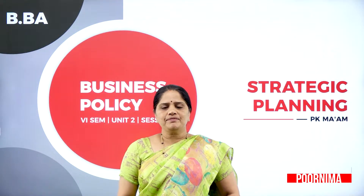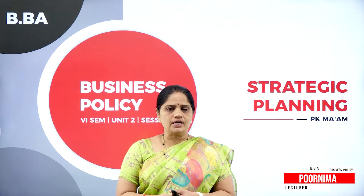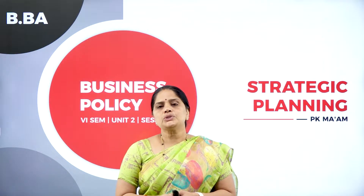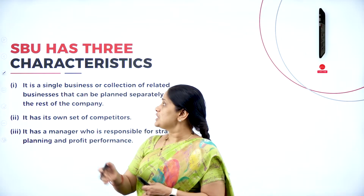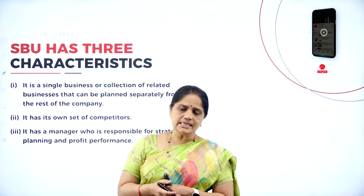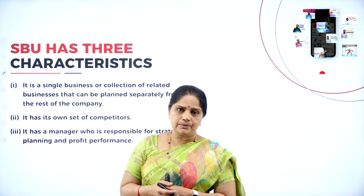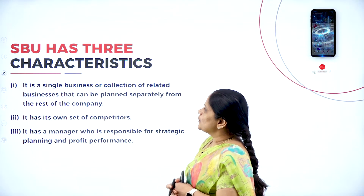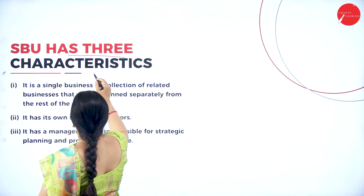Hello everyone, I'm Purnima, faculty in the Department of Commerce and Management with the Ashram First Grade College, Temple of Excellence, Mysuru. I welcome you all to this session. In this session we will be having a discussion on what is strategic business units. This is in continuation of the stages of strategic planning. Strategic business units has three characteristics.